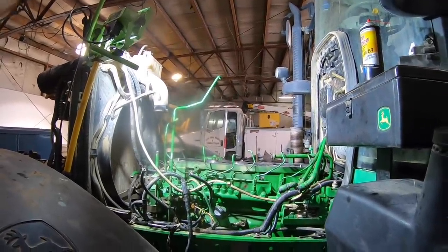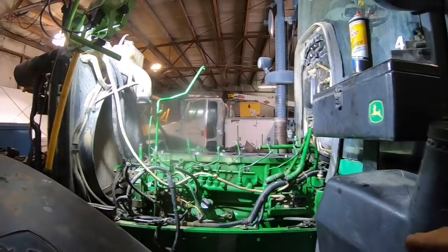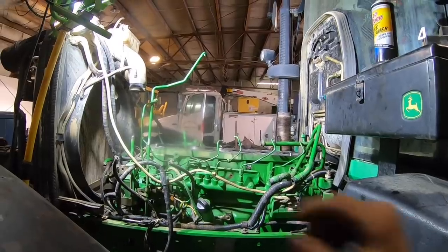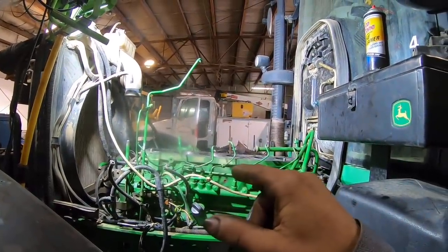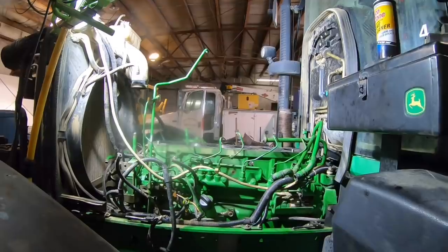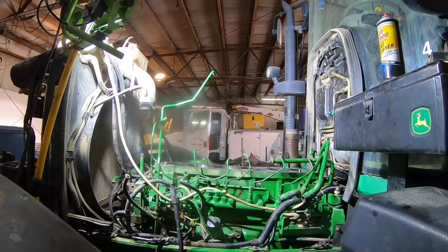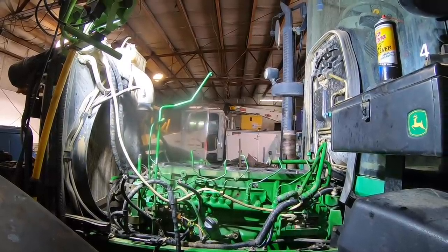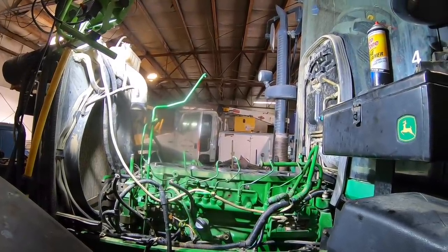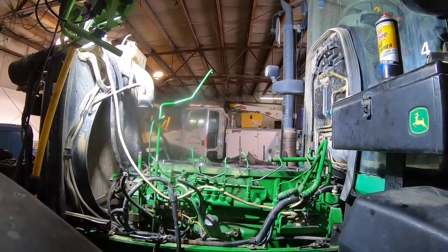It cranks the engine until it tells you to let off the key, then it comes up with a graph on all six cylinders showing basically the percentage each cylinder is at. I did the test two or three times and it came back with the same results: number one was 100%, number two was about 60%, number three was 20%, and the rest of the cylinders - four, five, and six - were at 100%. I called them and said you've got an internal problem here, either a dropped valve or something like that. There were no ECU codes.